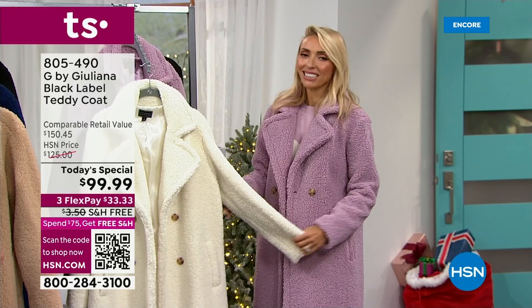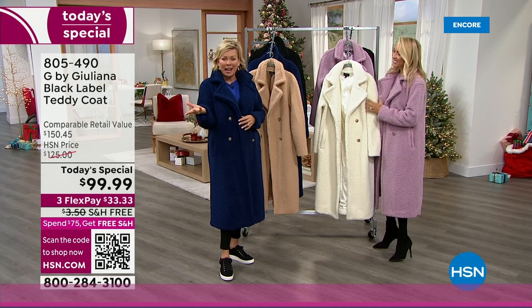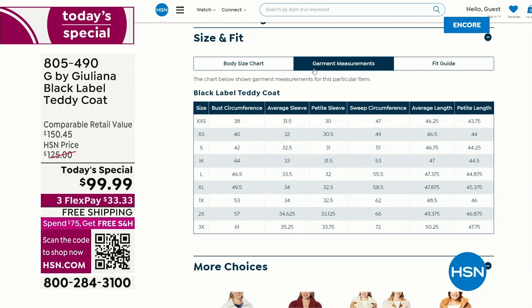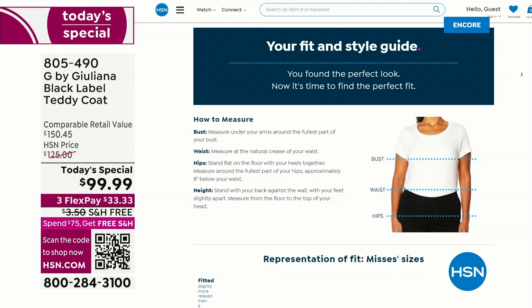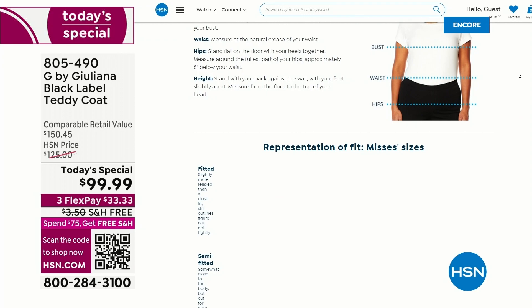Don't go up in size — go true to size, and if you're thinking about going up or down, go down. This is the Black Label teddy coat by Juliana, item 805-490. What an exciting start to the day — 2,000 and counting gone. Amazing. We've got a few more items to share, including that crossbody bag and more.